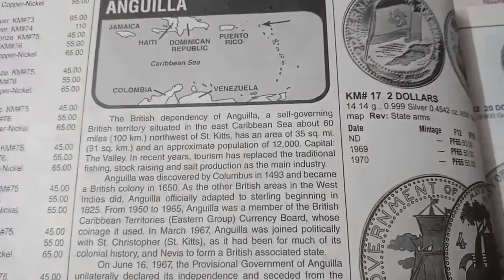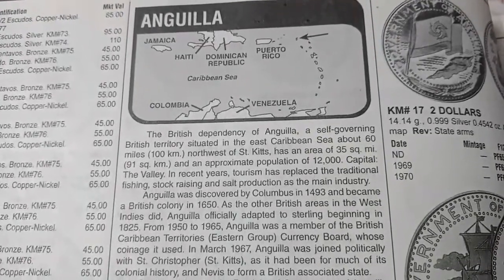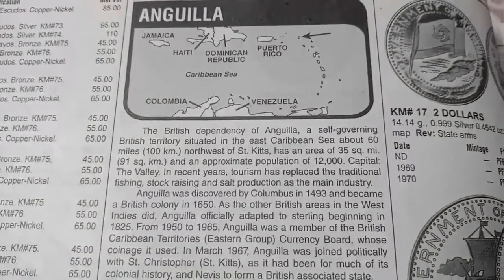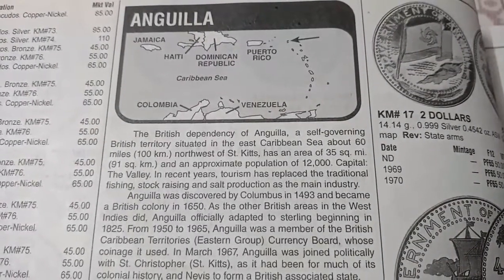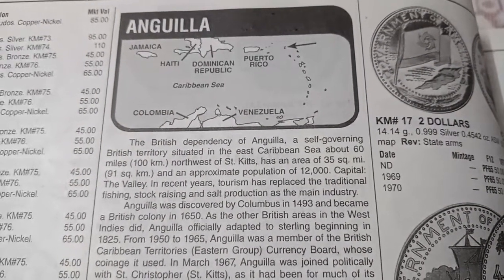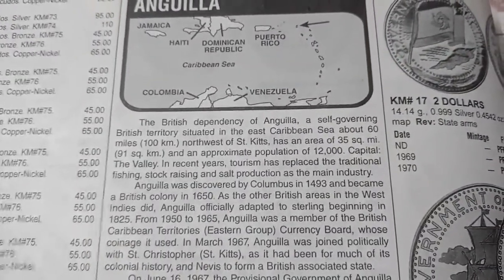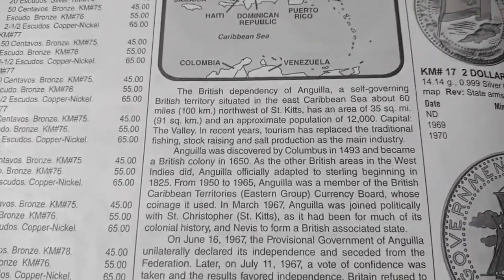Hey guys, this is Hemant Gupta. Welcome to our channel Golden Collection. Today we will talk about the market value of Anguilla country coins. If you come first time on this channel, please subscribe the channel and press the bell icon button to never miss new video updates. Before starting the video, we clarify that we don't buy or sell coins. If you want to buy or sell coin currency, please go to coin and currency exhibitions and fair shows — that's the best option for collectors and sellers.